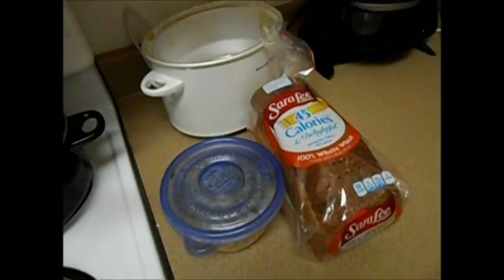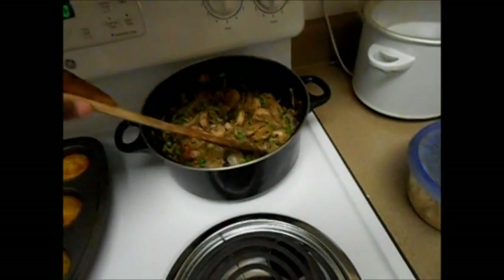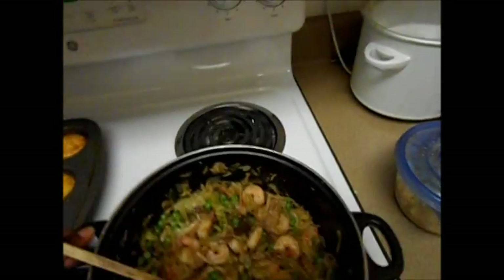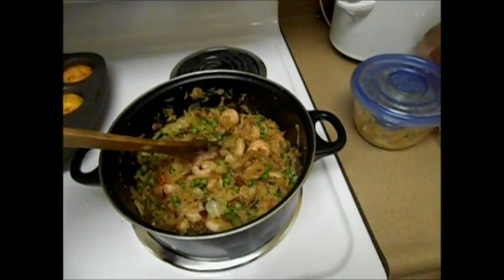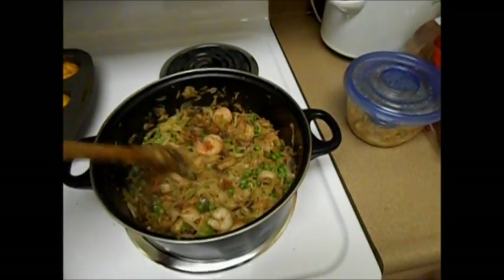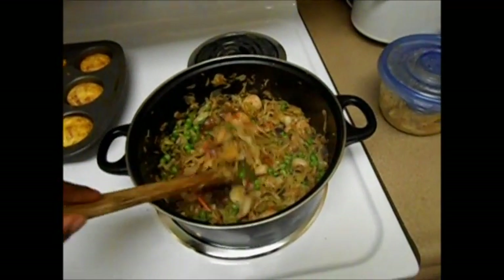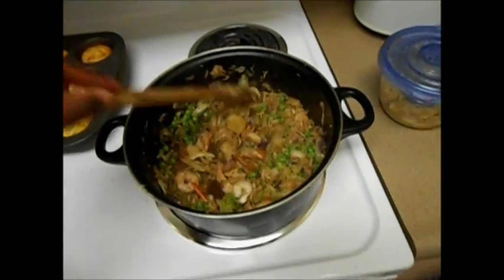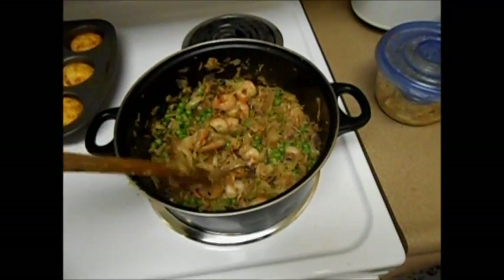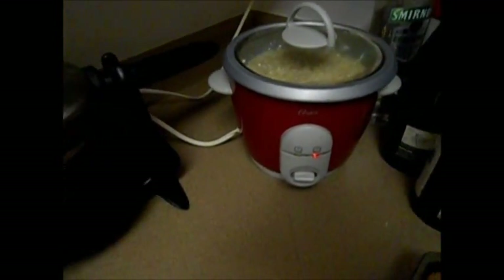For dinner this week I'm having some shrimp stir fry which I just finished making. It has shrimp and cabbage, carrots, onions, a little bit of bell pepper, garlic, some leftover peas, and a little bit of ginger as well just to give it an extra kick. I'll be having that with some brown rice which is still cooking.